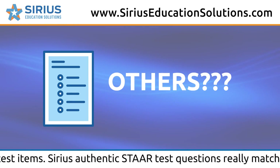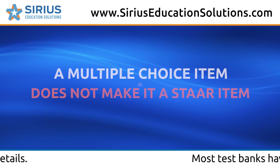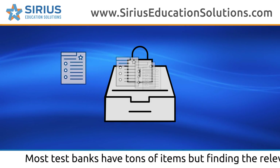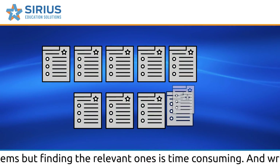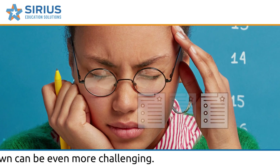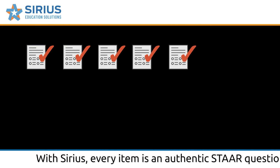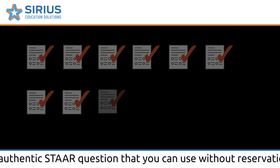Serious, authentic STAR questions really match STAR tests in the smallest details. Most test banks have tons of items, but finding the relevant ones is time-consuming, and writing your own can be even more challenging. With Serious, every item is an authentic STAR question that you can use without reservations.